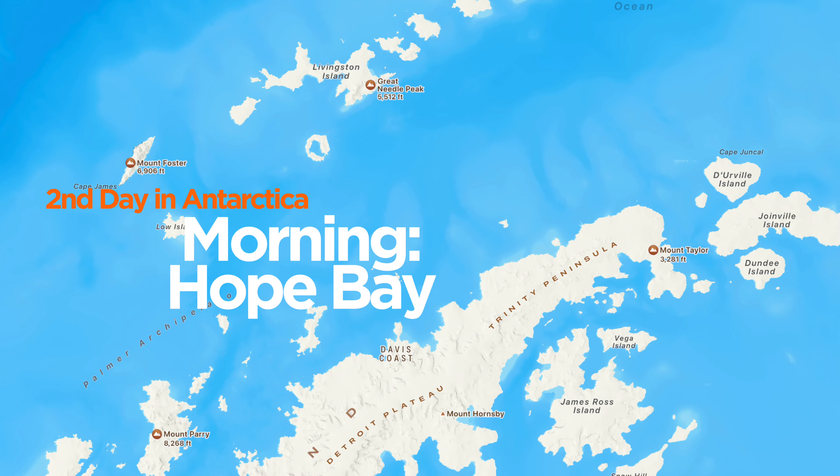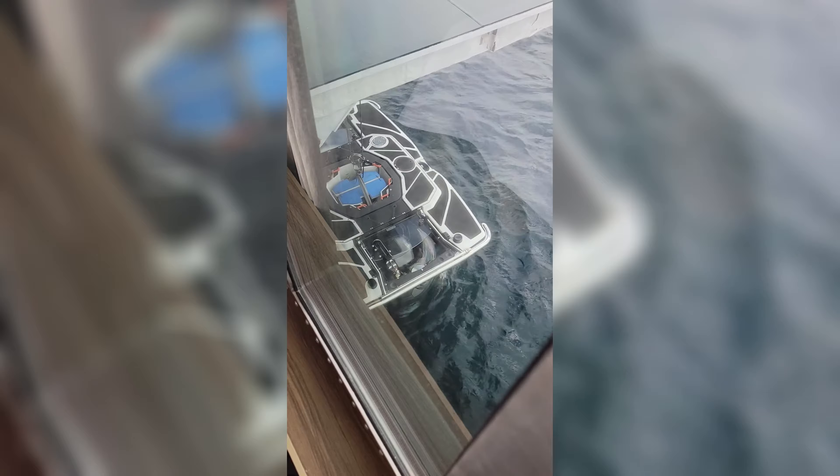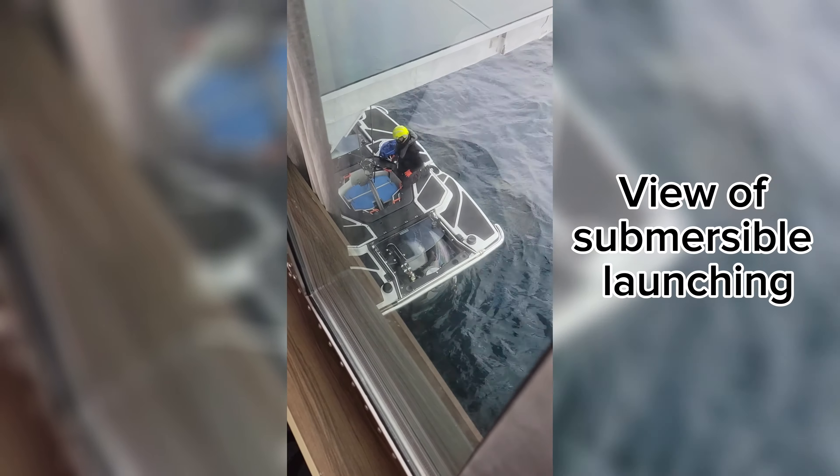In true expedition cruising fashion, we didn't know where we were going until the night before. For our second day in Antarctica, we found out we would be traveling overnight to get to Hope Bay. Our morning in Hope Bay started off with our submersible experience.